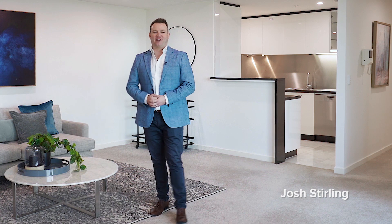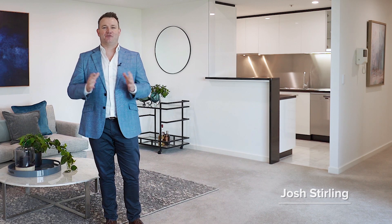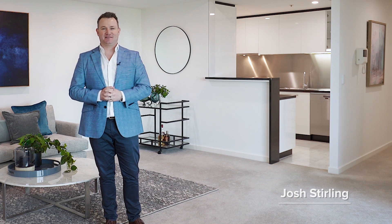Hi everyone, it's Josh Sterling here from Agrara State Agents and I'm absolutely delighted to be back at my favourite building on St Kilda Road, Aurora. Today I'm going to show you around apartment 1604. Amazing views out to the Dandenongs, tons of natural light and plenty of space. Let's go take a look around.